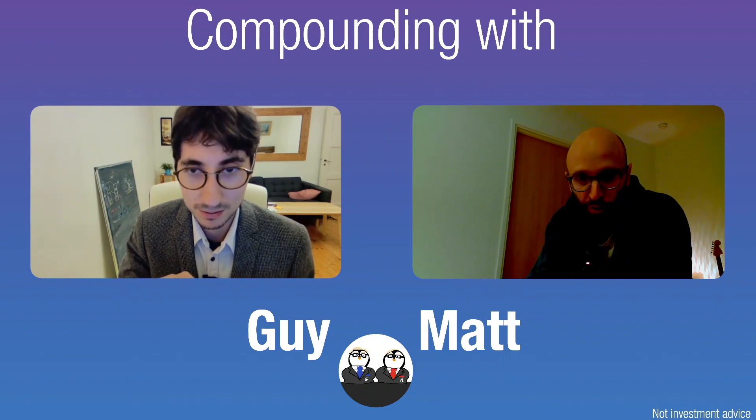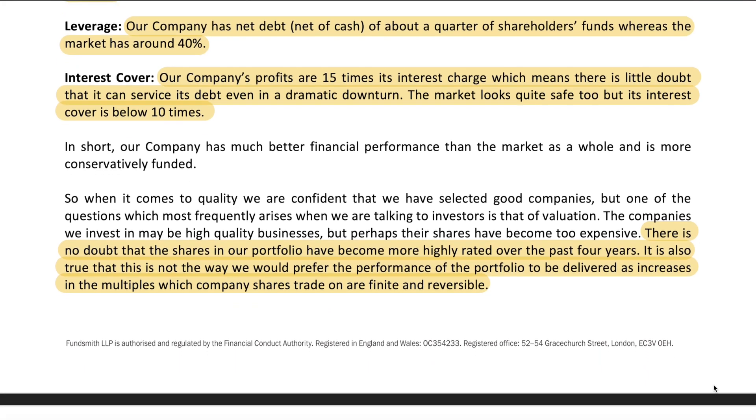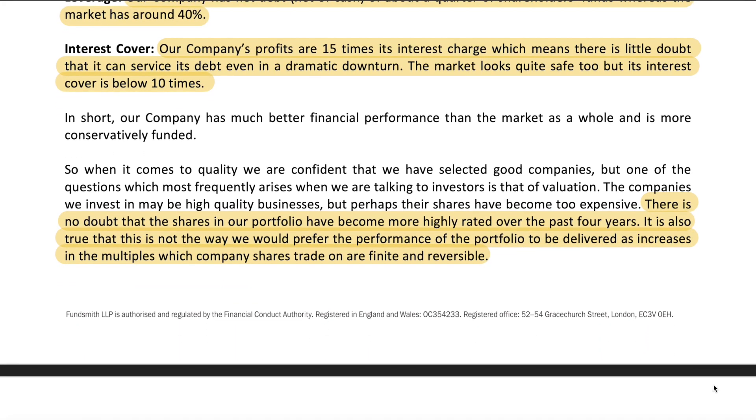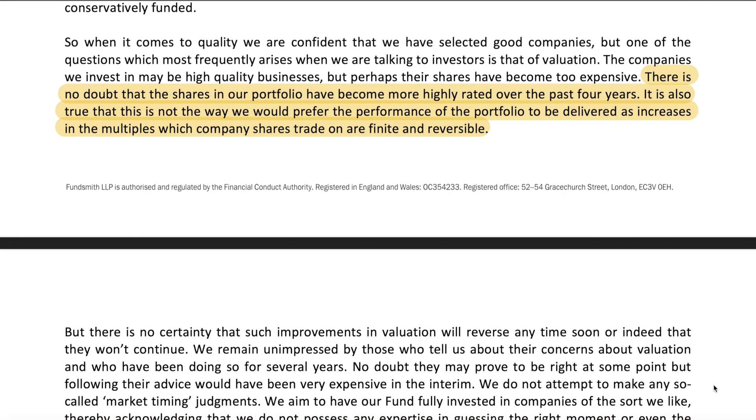The second lesson we can learn from this letter is to be truthful and honest with yourself. This is something Terry is always doing — he has always been very humble, not bragging about a 20 percent yearly return, and instead looking at the fundamentals of the portfolio. Here he notes that the weighted average free cash flow yield of the portfolio — his preferred valuation metric — started the year at 5.1 percent and ended at 4.5 percent. Terry sees this as a result of more money being in the market and higher valuations, even though the fundamentals of these companies are improving, just not at the same rate as their stock prices.